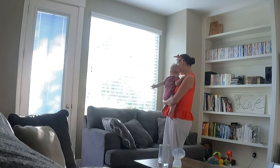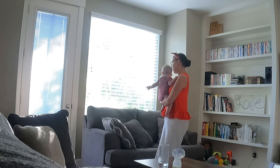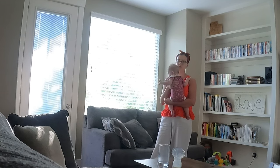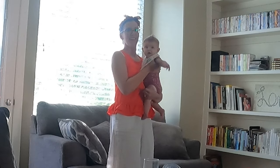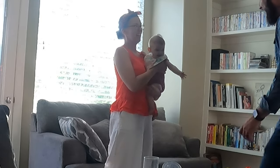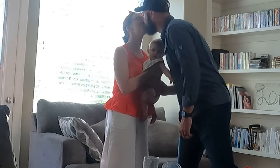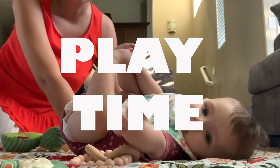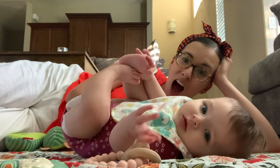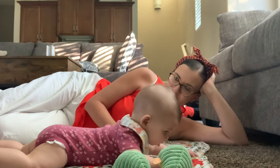After a feed and a diaper change we will generally just play — whatever that looks like. We'll walk around, go outside, snuggle. And of course her favorite part of the day is when her dad gets home, so I was really excited we were actually able to capture that moment on screen. She gets so excited when she has both her people back home with her.